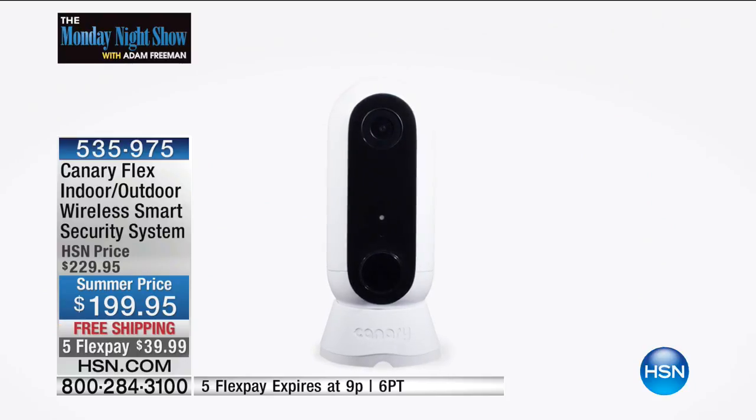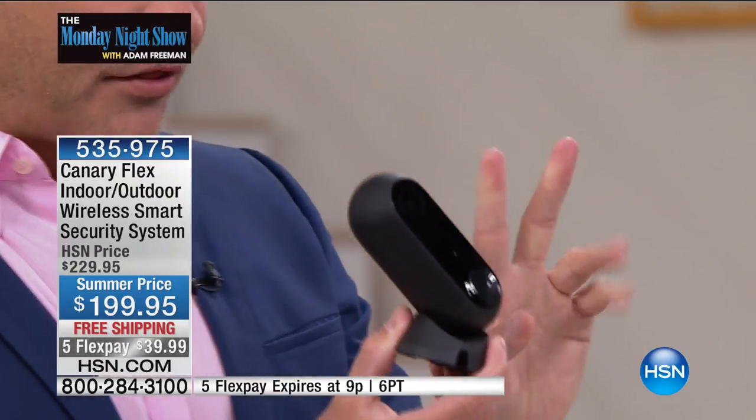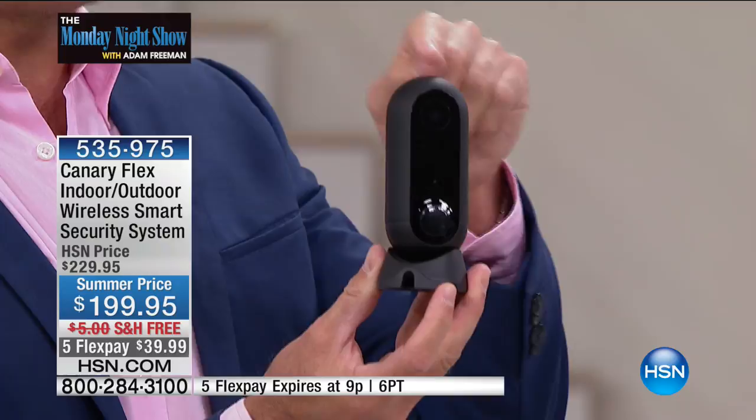You put the Canary anywhere — this is one of the extraordinary things about this brand new design. It's safe indoors and outdoors. Canary has been protecting thousands and thousands of HSN viewer homes. Everyone has been saying 'I want to use it outside too.' Now you can — this is weatherproof in any configuration, any direction you want. This is 1080p — the only camera I've seen anywhere near this price range that is full 1080p, the highest of high definition.